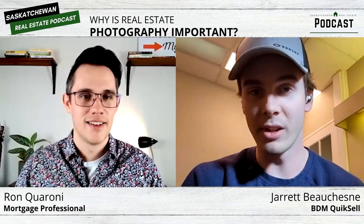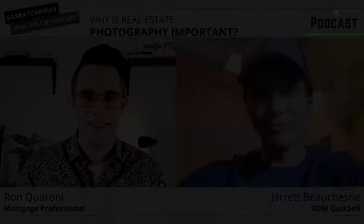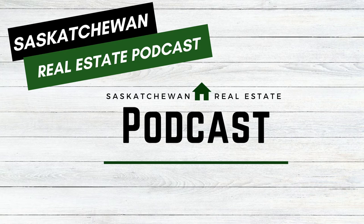I think we covered everything A to Z, Ron. Thanks again to Jared for joining us on the podcast today and telling us a little bit about real estate photography. If you enjoyed this episode or found it informative, please hit the like and subscribe button. My name is Ron Caroni, your Saskatchewan mortgage professional. This has been the Saskatchewan Real Estate Podcast. Find more information and episodes on our Facebook and YouTube pages, and if you'd like to be a guest or have a conversation you'd like to learn more about, let us know by messaging the show on Facebook. Thanks for listening.